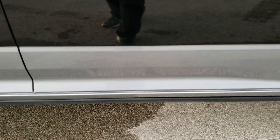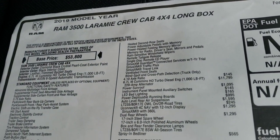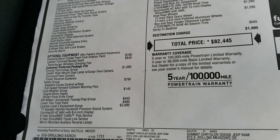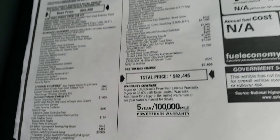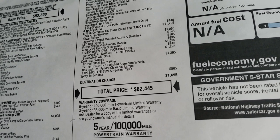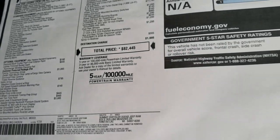This one has the power fold-out running boards. Feel free to pause this at any second to go over all the options on the original buyer's guide. It has the tow technology group, the safety group, cold weather, fifth wheel gooseneck prep, the Laramie Level 2, 4.10 gears, the high output Cummins, the power sunroof, spray-in bed liner, and so on. The MSRP on this one is $82,445.